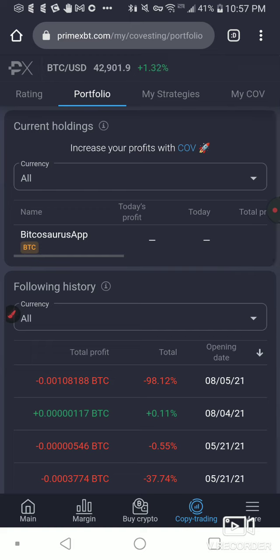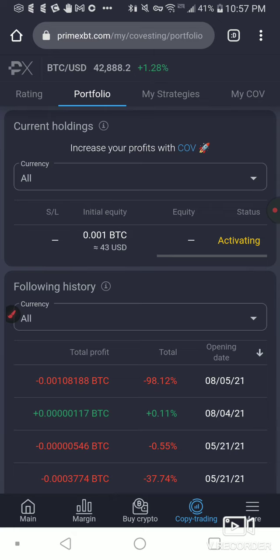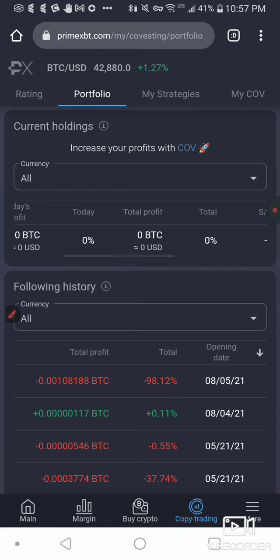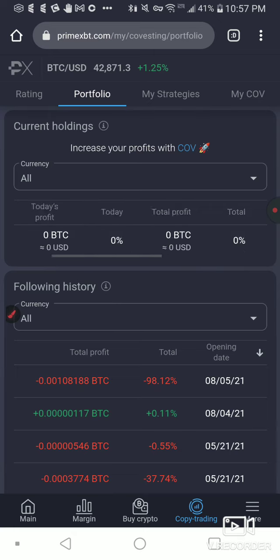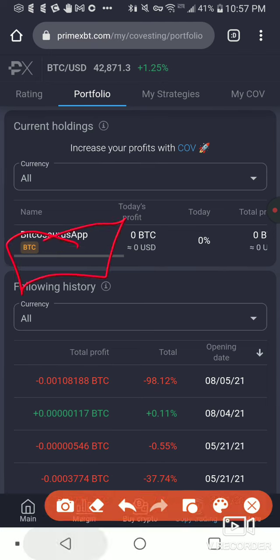So this is starting up — it's activating. I have started the following strategy: Bitcosaurus app with 0.001 Bitcoin. And that's it — it's just that easy. There it is, it started up now and I'm following this cat with $43. Hopefully it makes me some profits and I'll bring back an update to see how Bitcosaurus app is doing. This guy is cool, man — watch, I guarantee you.